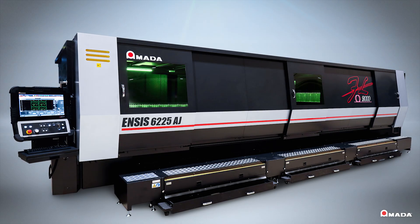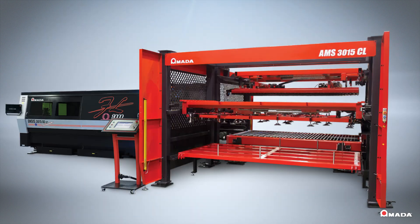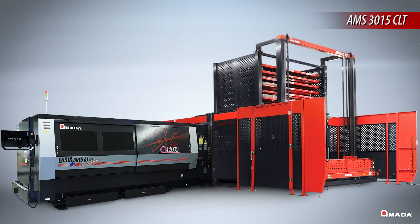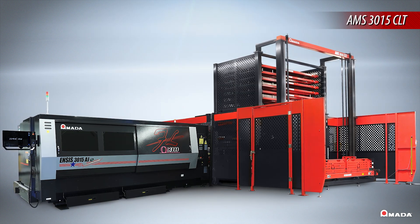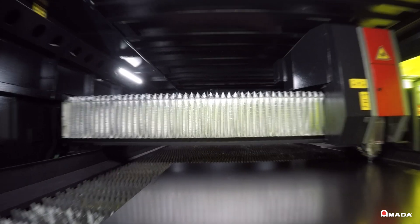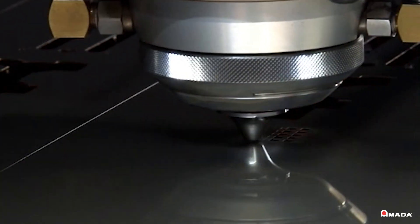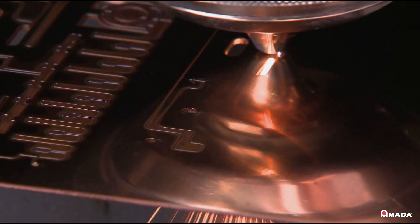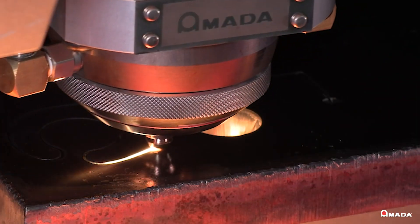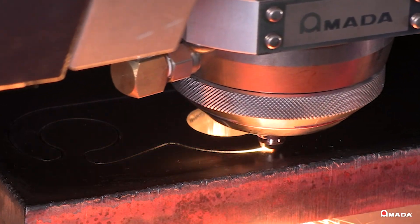Amada offers the NSYS 6225 for large-scale production and a variety of modular automation options configured according to specific operational needs. All systems are designed to maximize machine productivity and increase profits by reducing lead times and processing costs. Visit us online to learn more about the NSYS AJE Series Fiber Laser Cutting Systems with Automatic Collimation Technology and our full line of innovative manufacturing solutions.